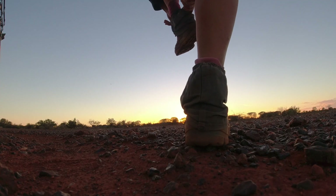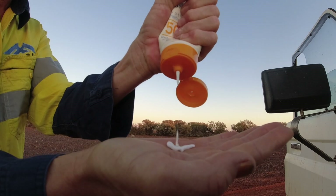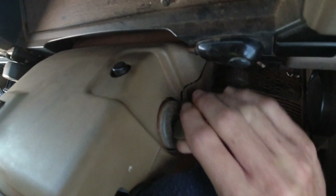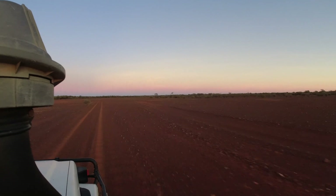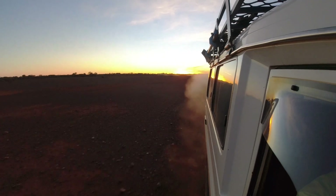Hey guys, welcome back to the channel. Today's video is going to be a little bit different. Our main topic is still going to be gold but I won't be metal detecting. Today I'll show you how we take soil samples on a bigger scale to work out where the gold occurrences are. This is crucial information for mining companies who use the results to decide where to drill for gold.